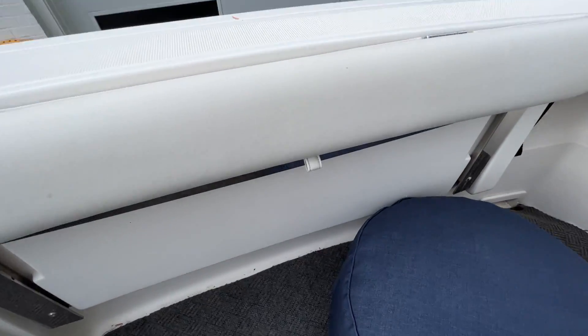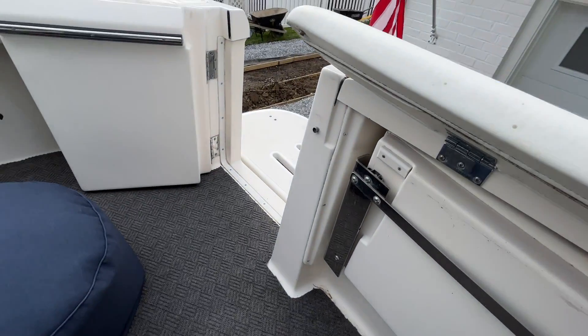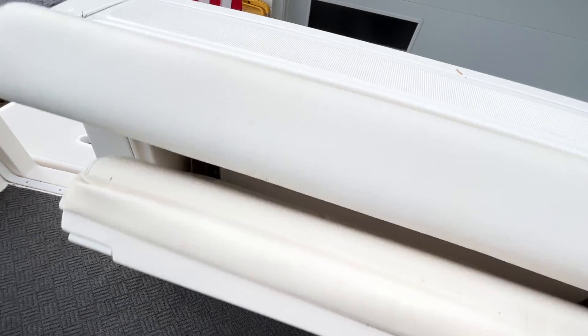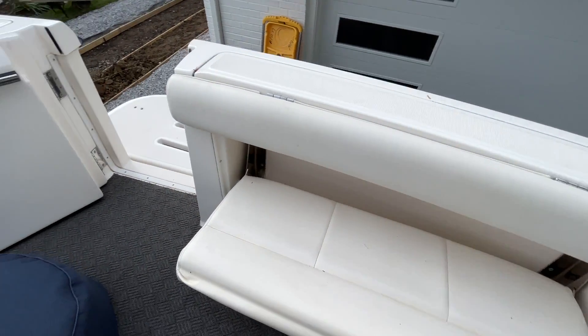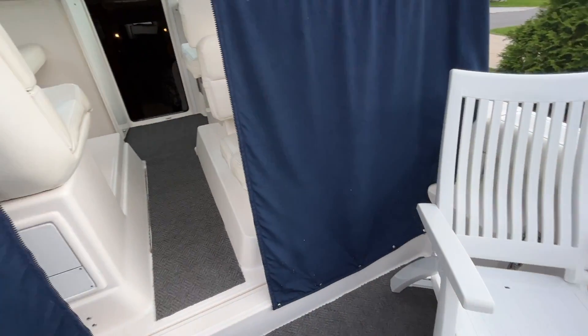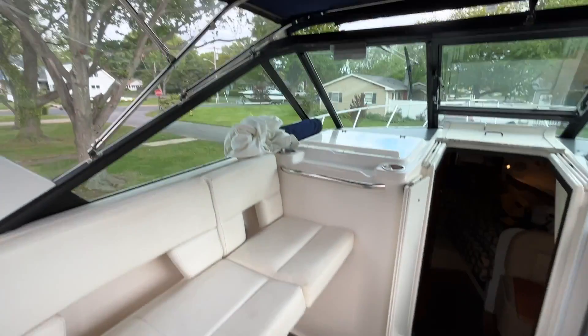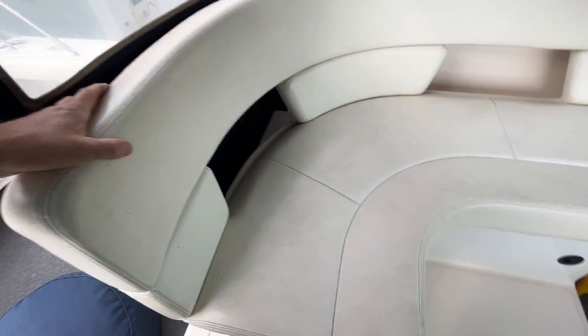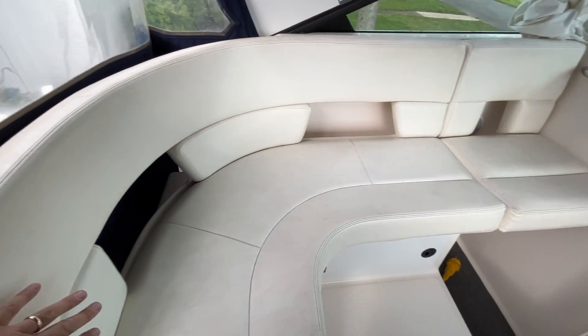Looking aft — pull this little ottoman out of the way. Here's the aft seat. Coming into the helm area. On the port side you have this large L-shaped seating area, so you can easily have three adults without any issue — maybe even four.